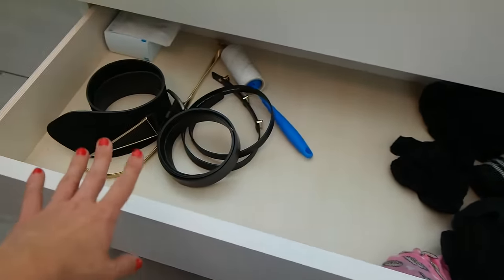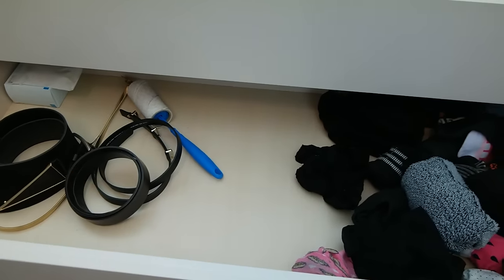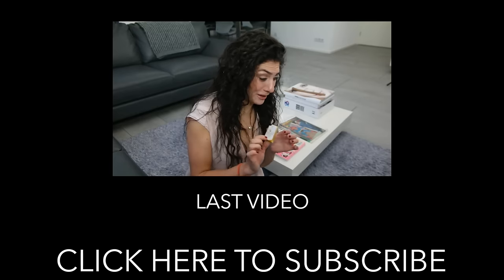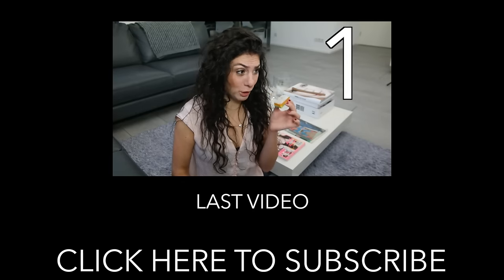Look how nice! If you enjoyed watching this video, please give it a thumbs up. Thank you for watching, don't forget to subscribe, and I'll see you next time!